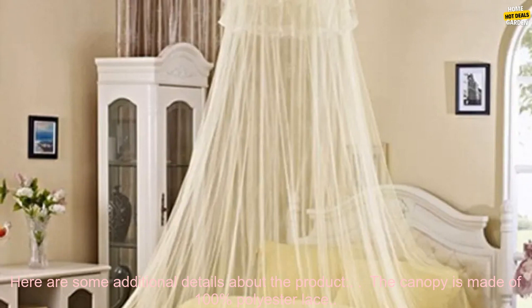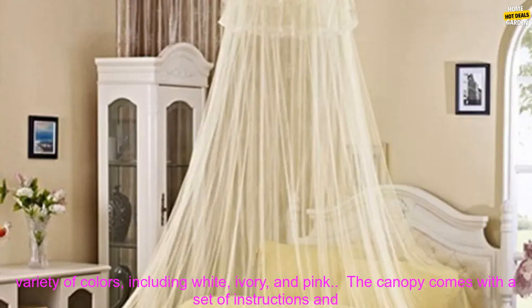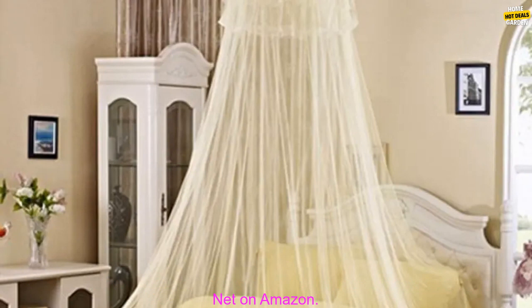Here are some additional details about the product. The canopy is made of 100% polyester lace. It measures 48 inches in diameter and 72 inches in height. It is available in a variety of colors, including white, ivory, and pink. The canopy comes with a set of instructions and a carrying bag. You can purchase the Elegant Lace Insect Bed Canopy Netting Curtain Round Dome Mosquito Net on Amazon.